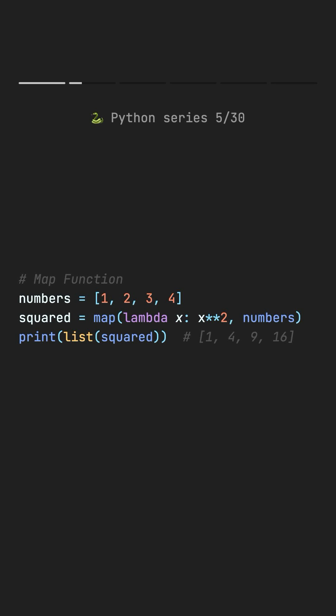Map applies a lambda to each item in an iterable, returns a map object — convert to list to see results.